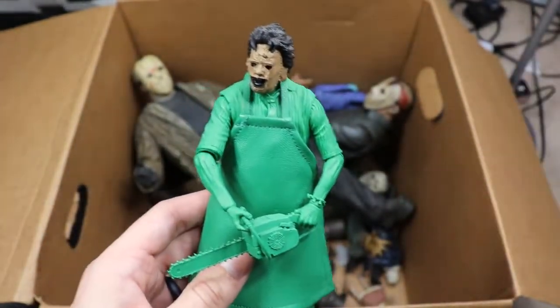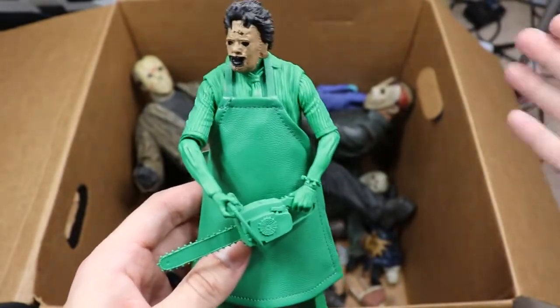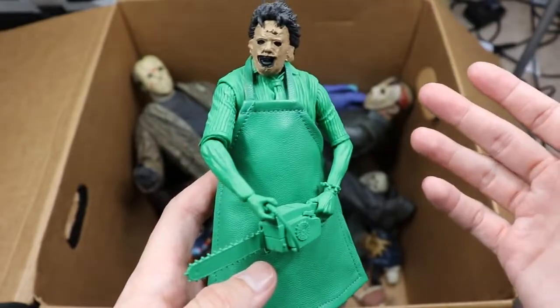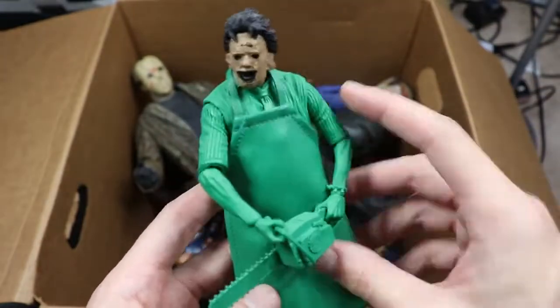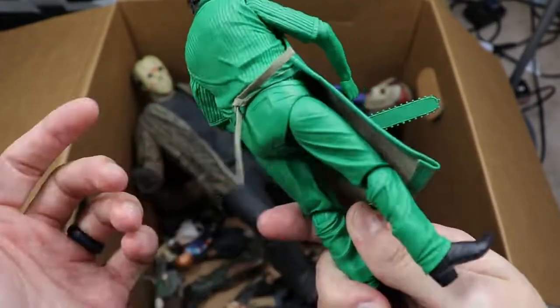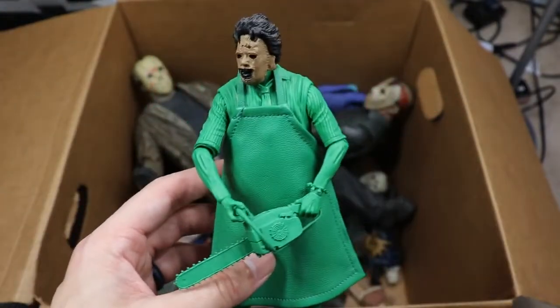We have the Atari version of Leatherface in all green — a very odd release. Since NECA did other video game releases like Nightmare on Elm Street and Friday the 13th, they did the same for Leatherface. It's a cool figure if you're a big Texas Chainsaw Massacre collector, but as a figure on the shelf it's pretty ugly.